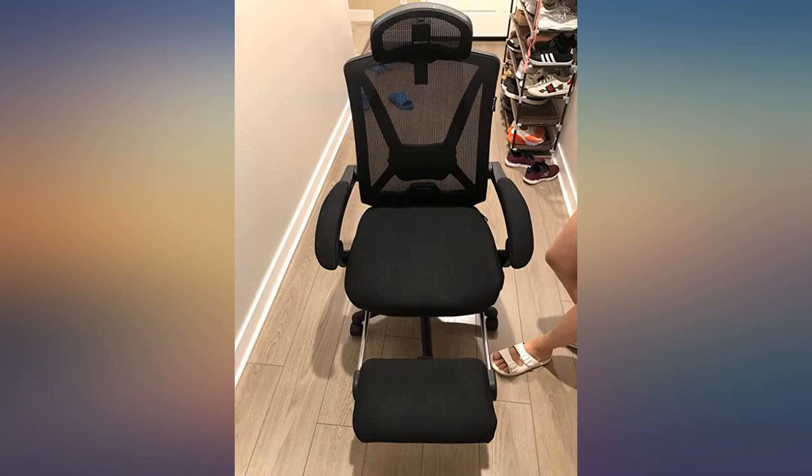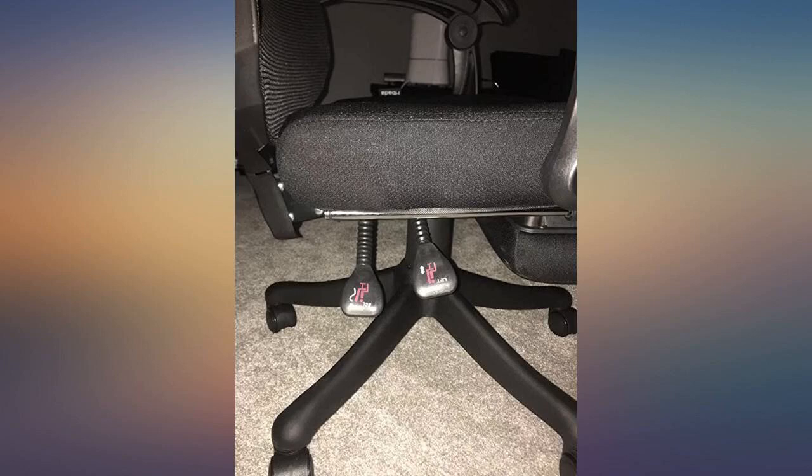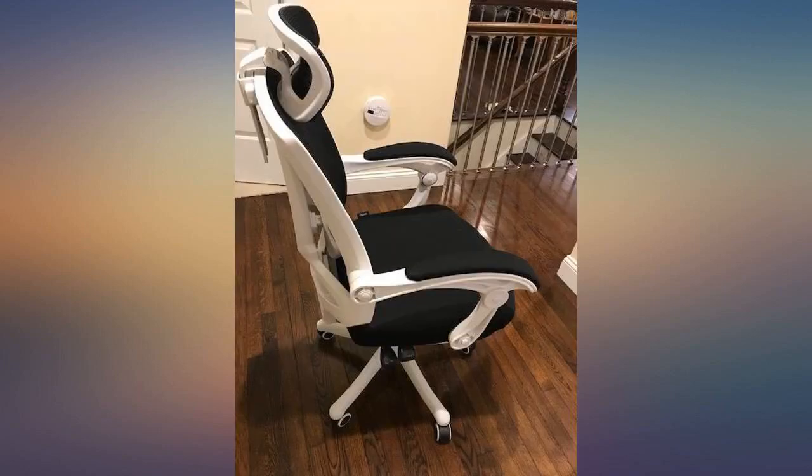Adjustable headrest and armrest are also very useful — an important feature of this chair. This is a reclining chair, so when you feel tired, you can lay down on it and have a nap.